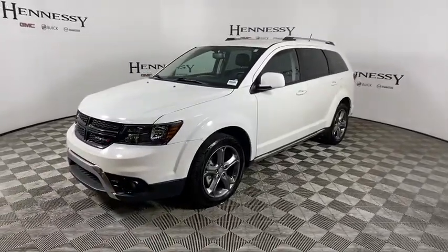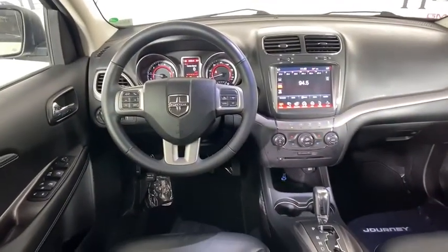This vehicle has less than 50,000 miles. Here are some of this vehicle's great options: traction control, dual airbags, leather-wrapped steering wheel,